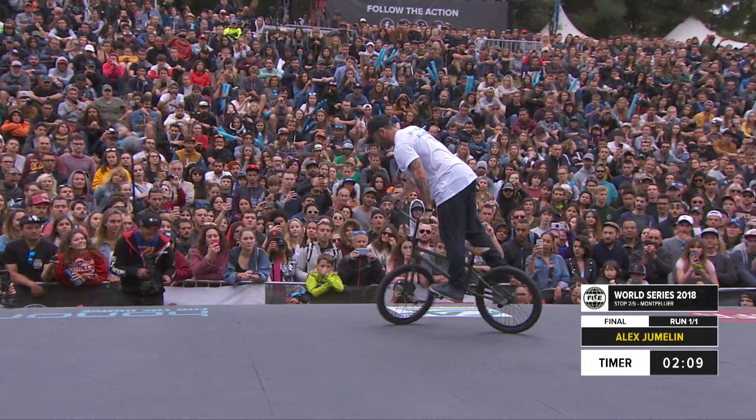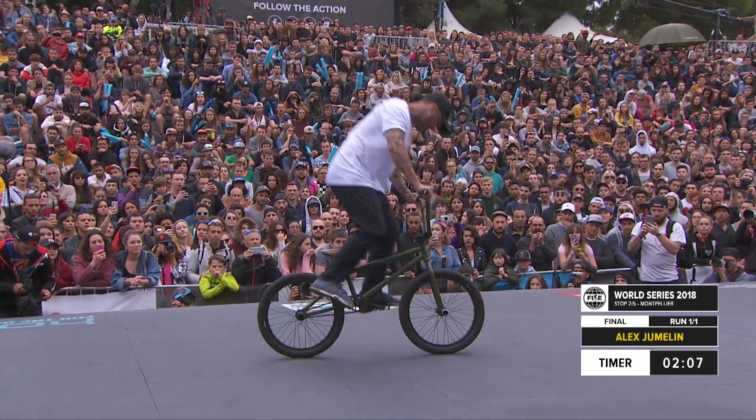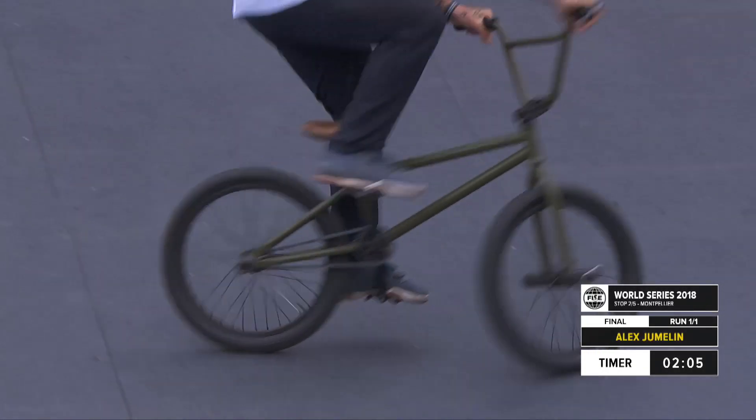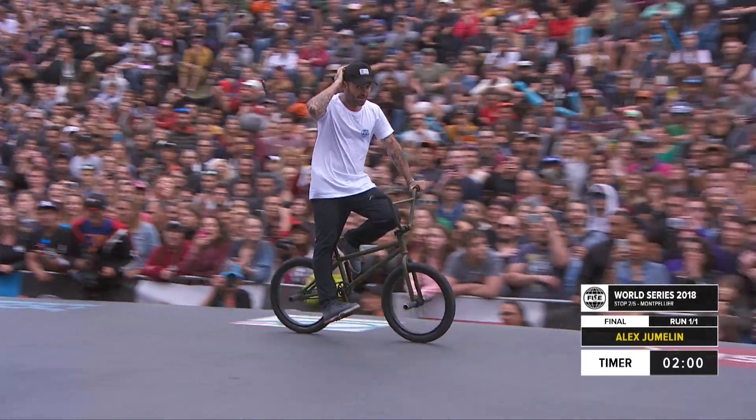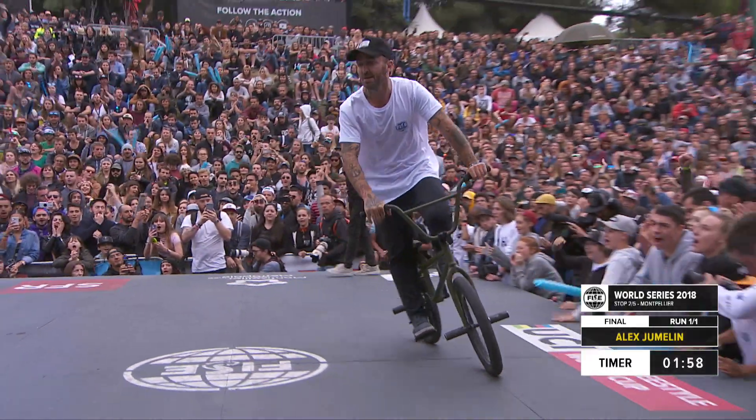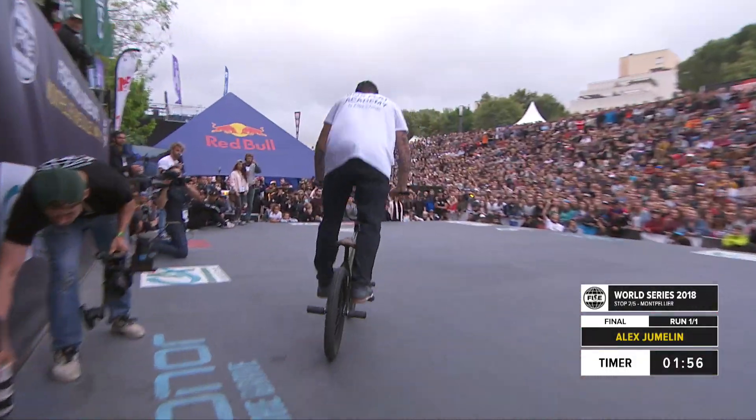Getting into these G-turn moves — backwards, rolling, boomerang. The crowd here is incredible. It's incredible. And to be in his hometown.